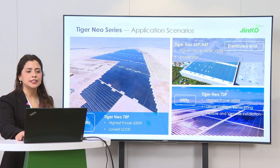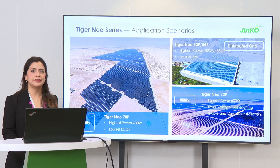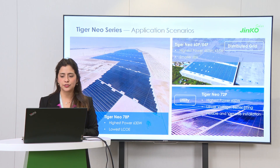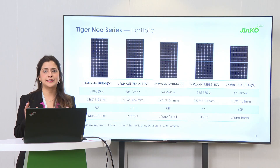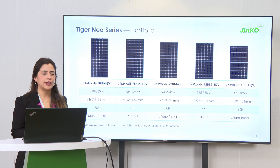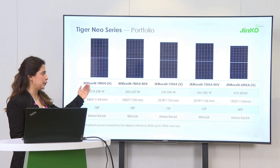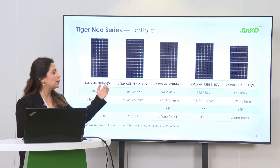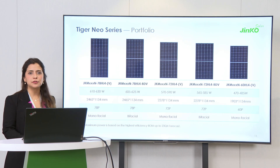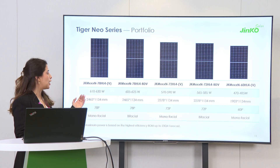What we provide to our clients covers all possible application scenarios. We have products designed for utility-scale like the 72 or the 78, but we also have products for commercial and industrial applications, and for residential applications. To give some examples of the modules we offer: we have a 78-cell module in monofacial and bifacial versions, both dual glass and monofacial; the same for the 72; and we also have our 60-cell module which is more for commercial and industrial applications. All of them have different power achievements and different sizes suitable for each application scenario.